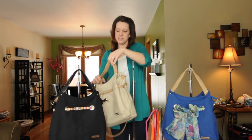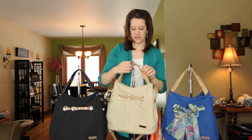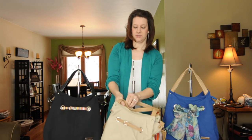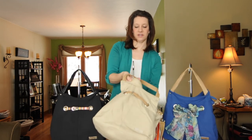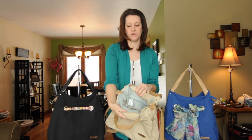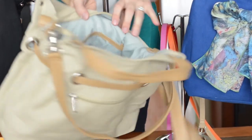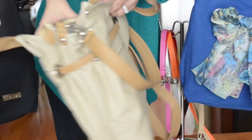I'm also going to show you one other great thing about the Acorn bag. They all have zippers at the top so you can keep all your stuff in there, and it's got a beautiful lining on the inside — it's actually a polyester peach skin lining so it's really soft. You'll love the feel of it.